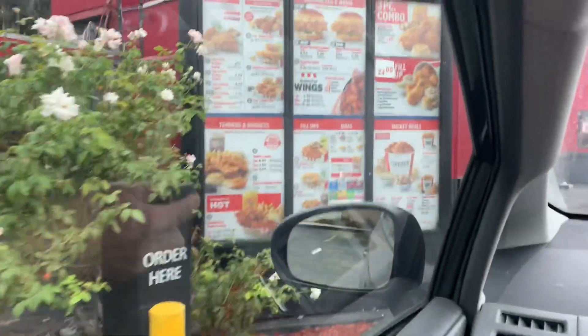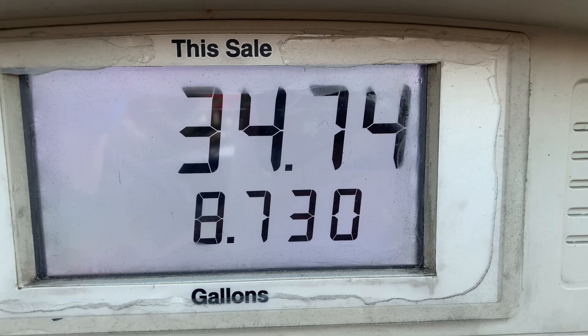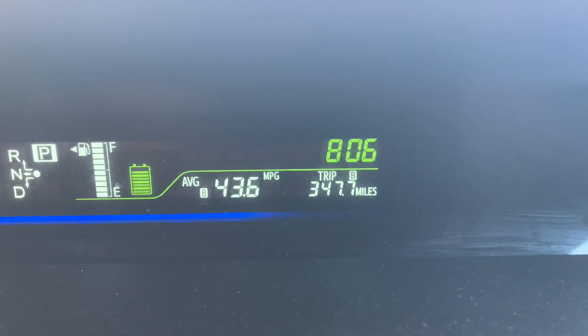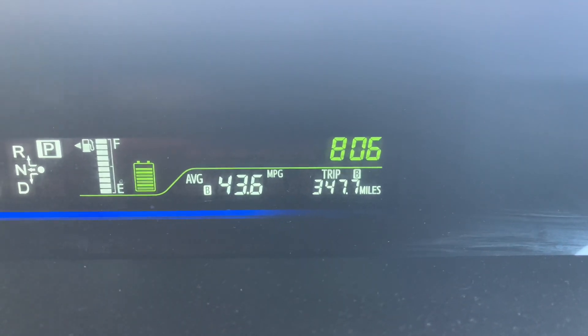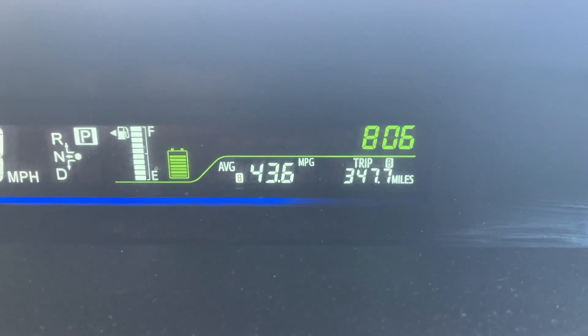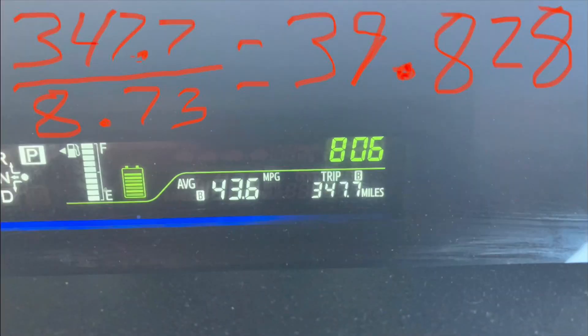So we've consumed 8.73 gallons in our wacky misadventures, and the trip meter says 43.6 miles per gallon and 347.7 miles traveled in total. If we apply fancy newfangled mathematics to that: 347.7 miles divided by 8.73 gallons equals 39.828 miles per gallon.